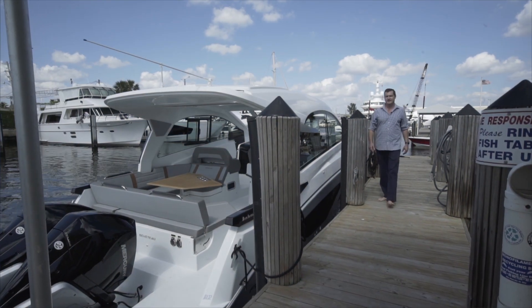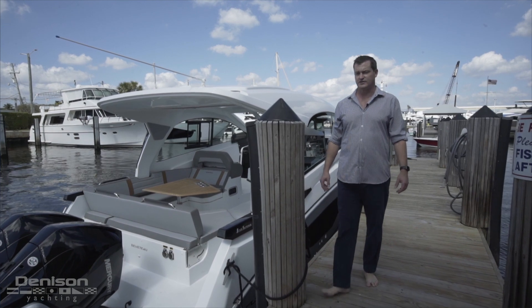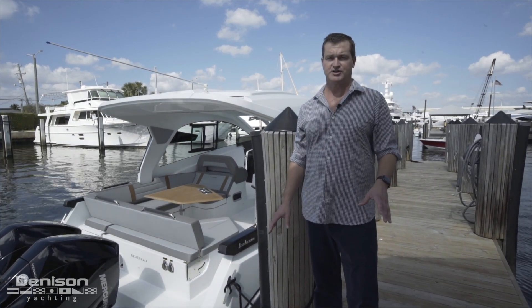Hello there, this is Tony Smith with Denison Yachting. Today we're going to take a look at the 2021 GT32. This is a brand new boat — the first one we have here in the U.S. We're really excited to show you around.